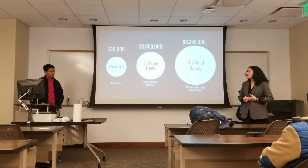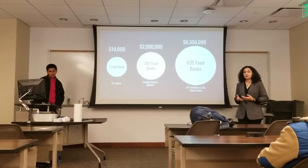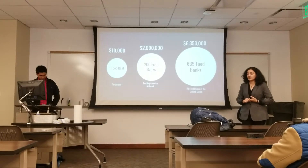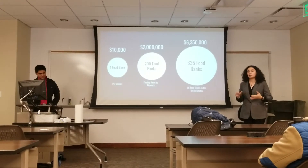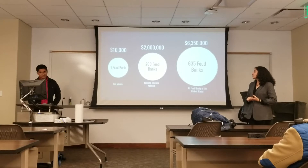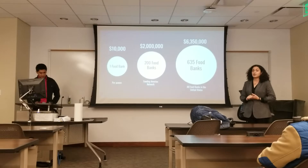Starting off with a market of 200 food banks, we will ensure that we are able to tap into the $2,000 local market size. We will then, through direct sales, make sure that we can also expand our market reach to the national level of $6.3 million.